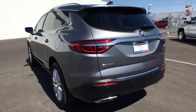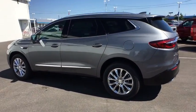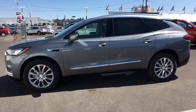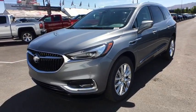Stability control, keyless entry, remote engine start, traction control, steering wheel audio control, power liftgate, all-wheel drive, anti-lock braking system, power passenger seat, lane departure warning, backup camera, leather wrapped steering wheel.